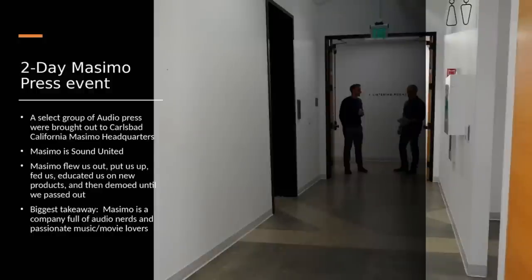So, the Massimo press event — it was a pretty select group of audio press brought out to the Carlsbad, California Massimo headquarters. There wasn't a lot of press; I kept asking how many people to expect and they wouldn't tell me, but I think it was less than 10 total people brought out for this, which makes sense given it was a big deal for them to fly us all out.